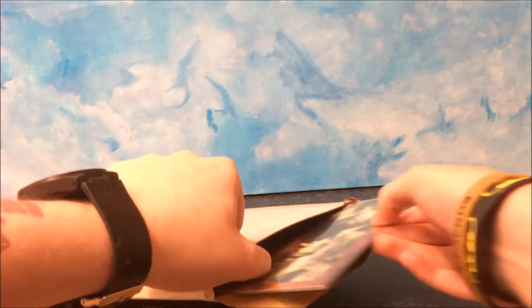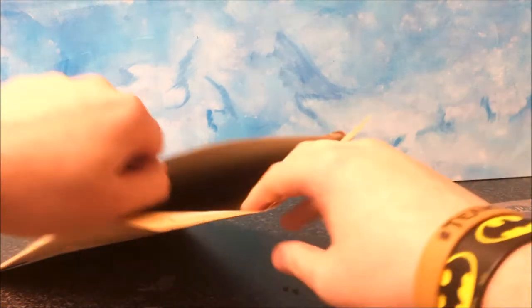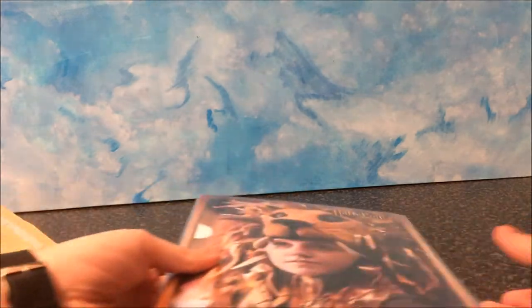If you open this up — here we go. I ordered two prints. And here we have the two prints.